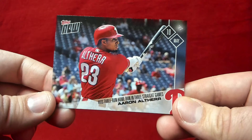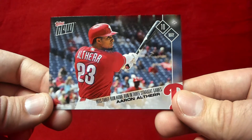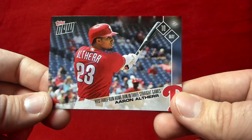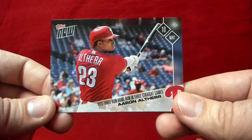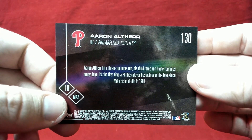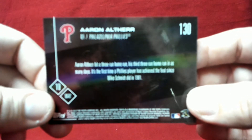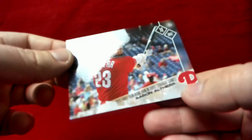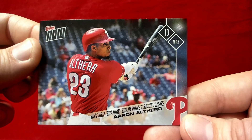I also picked up a Phillies card — I always grab the Phillies Topps Now cards for my binder. This one is for Aaron Altherr hitting a three-run homer in three straight games. He was on an absolute tear and is having a really good year. He broke his wrist during spring training last season and got very limited playing time, but he's the first Phillie to accomplish this feat since Mike Schmidt back in 1981.